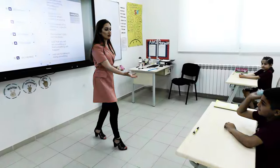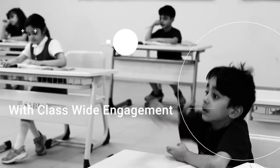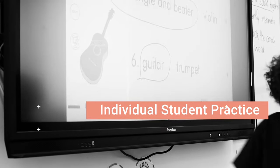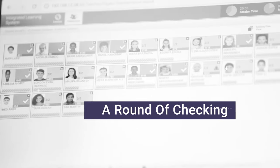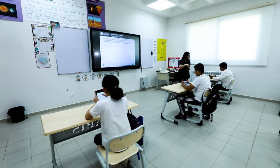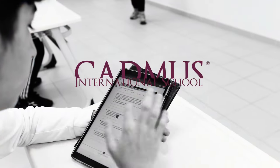For each learning point, teachers integrate instruction for short periods of time with class-wide engagement, followed by individual student practice, and finally a round of checking to ensure that all students have grasped the material. The result is learning efficiency in an interactive, engaging classroom environment.